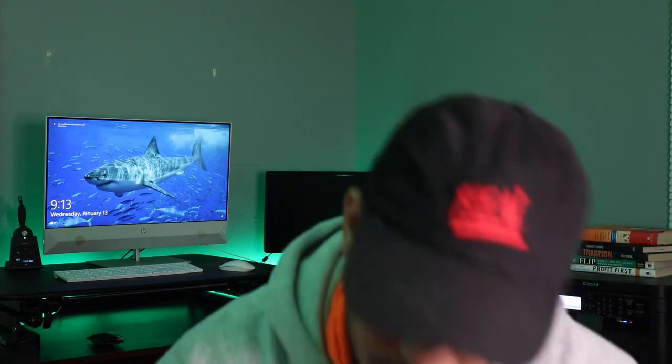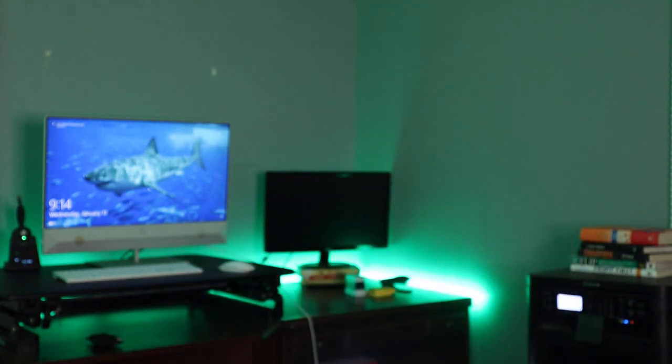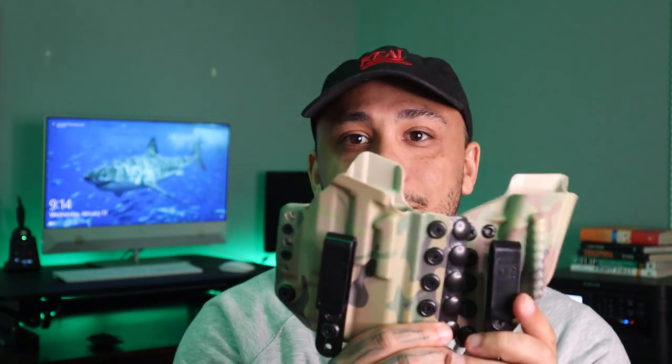This is an Alien Gear holster for the P365. You've got a small gun, and then you have to put all this extra stuff on just to wear it — I feel like it defeats the purpose of having a small gun. This was one I got not too long ago — the Tier One — which was good. It came with the extra mag pouch, but once again, for the Glock 19, you've got all this extra stuff just to wear a gun.